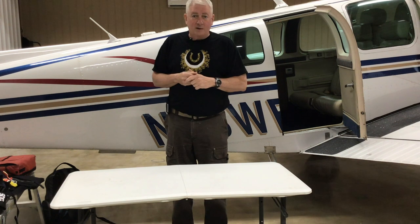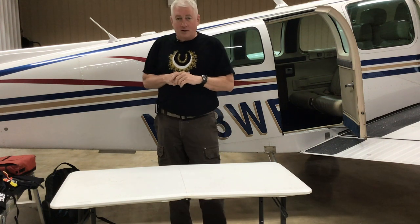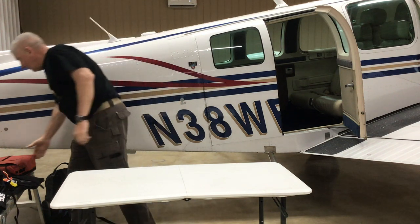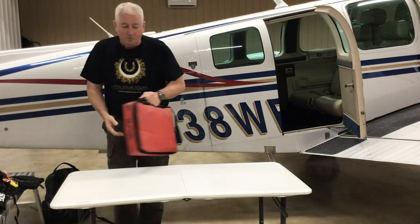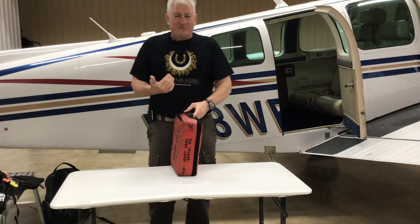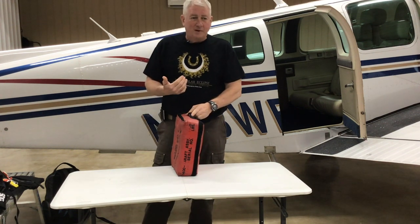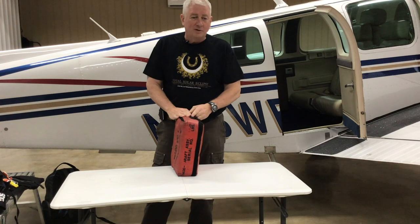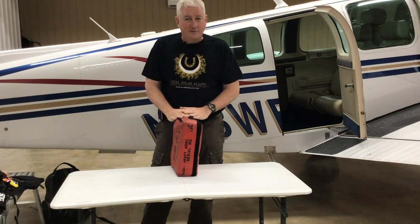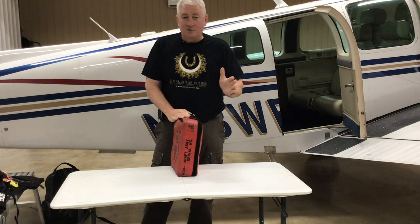So I talk about two things: land and water. First off, let's talk about water survival. I think it's important — if I'm flying over water — my demarcation point is if it's further than I can swim, and I'm not that good of a swimmer, then I want to have water survival gear or I just don't make that flight.